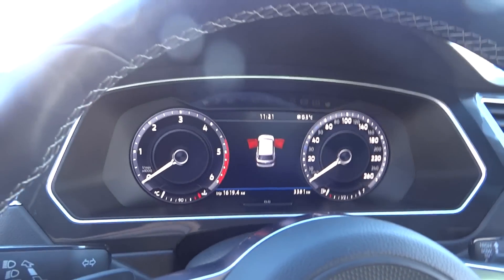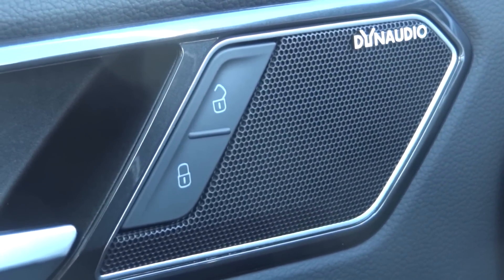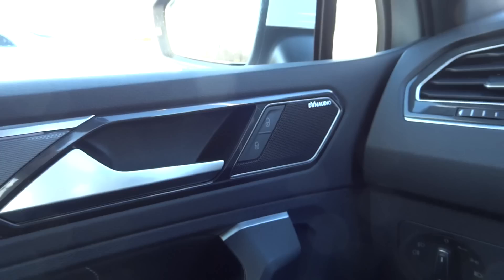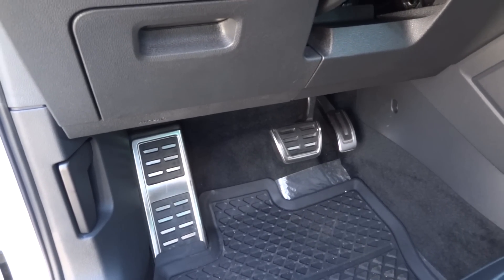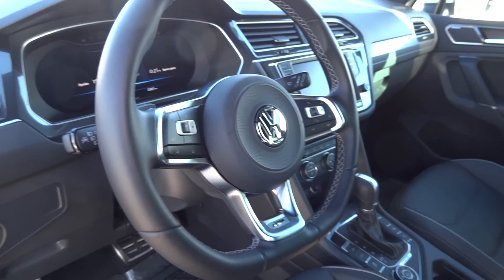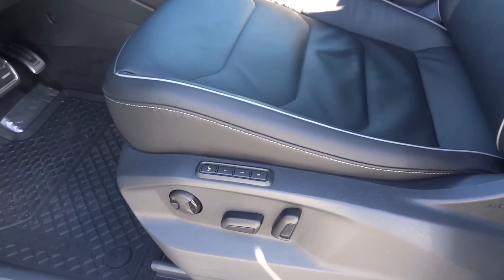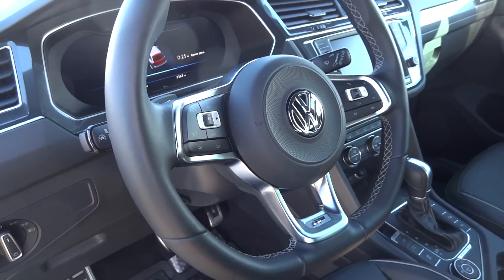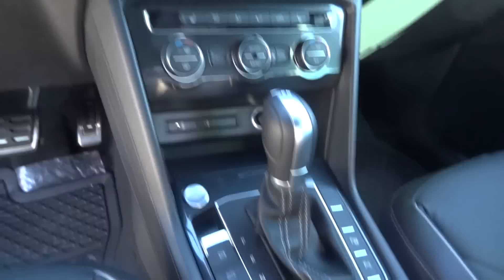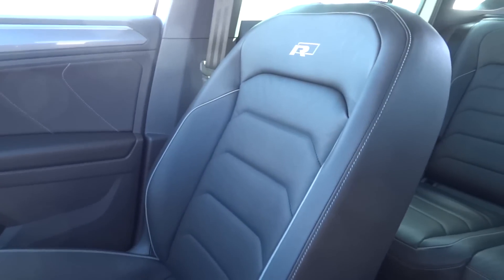For the highline version, we have a highline version with regulatory seats, a functional steering wheel, start-stop button, display, and seat.